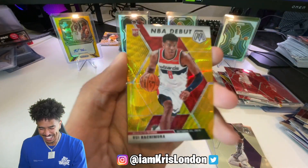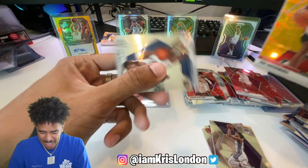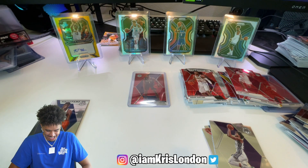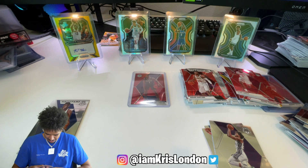Rui! Rui gold wave, NBA debut rookie! Let's go! Let's go baby! I'll take it - I like Rui. Rui is a sleeper, he's on his way. I will take it!